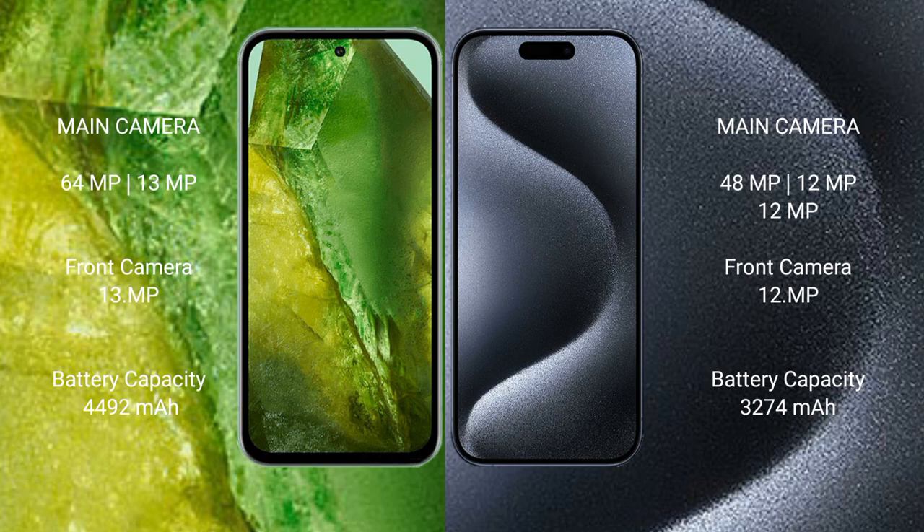Google Pixel 8a has a 4492mAh battery with 30-watt fast charging support. iPhone 15 Pro has a 3274mAh battery with 30-watt fast charging support.